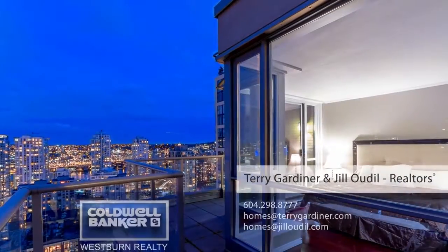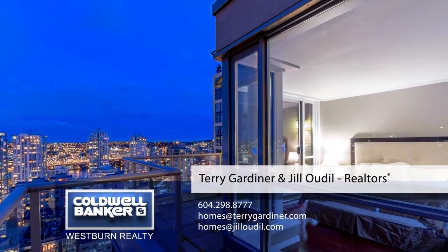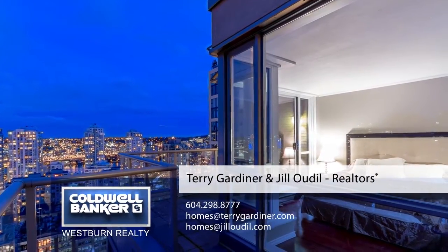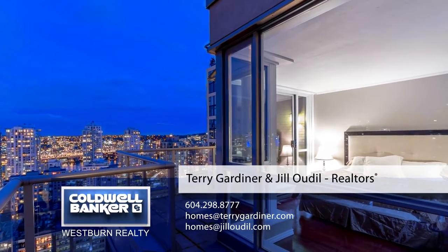If you'd like to know more about this penthouse suite or would like to see it in person, please contact Terry Gardner or Jill Odell. If you liked the video, let us know by liking it, subscribing to the channel or sharing it with friends.